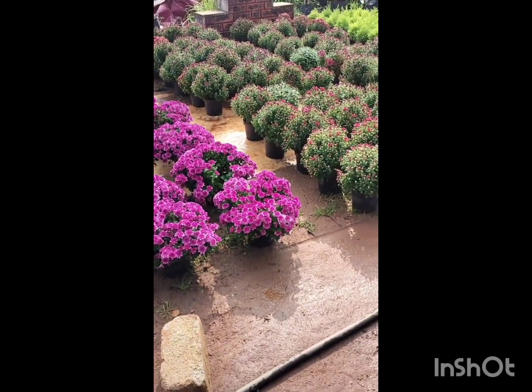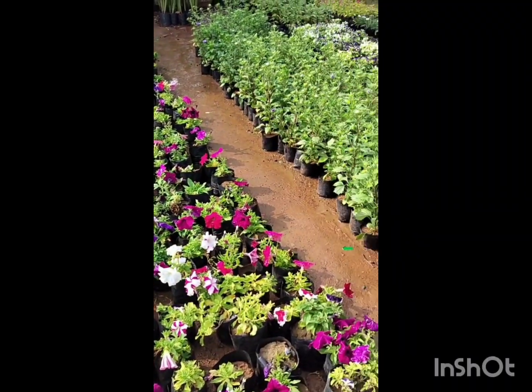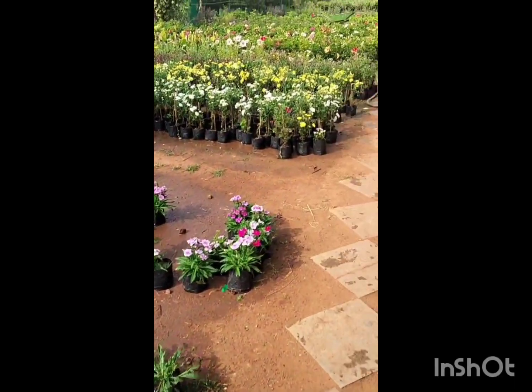This is a small area. Here you can find flowering plants, indoor plants, rotans, fruits and varieties.